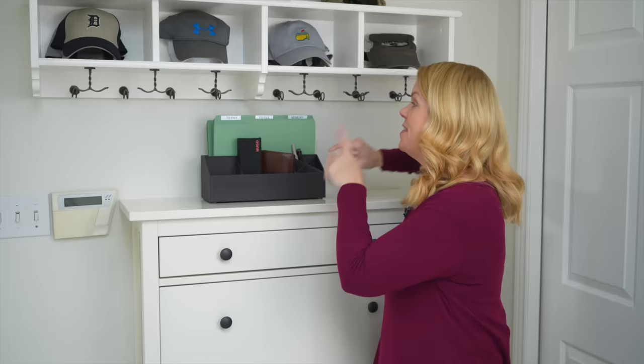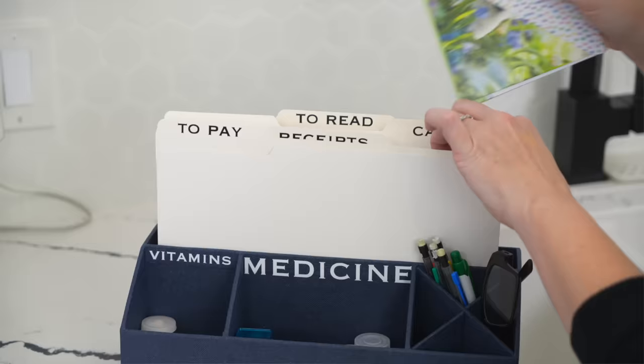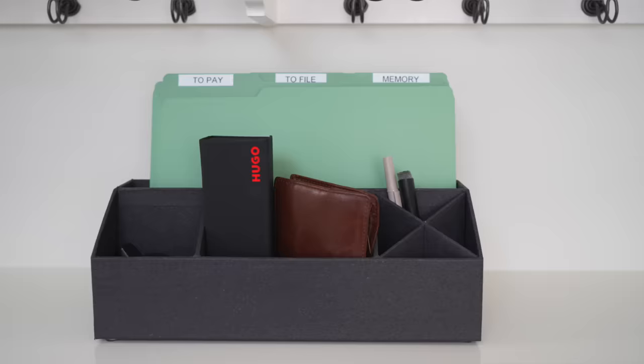And the next thing you need is a command center, because mail is a huge issue. It doesn't have to be fancy — this is just quick files so I can drop in papers and bills that need to be paid and things that need to be filed, so it's not a pile on my counter.